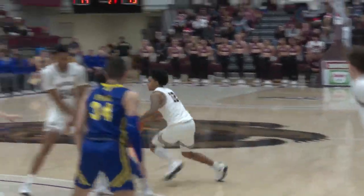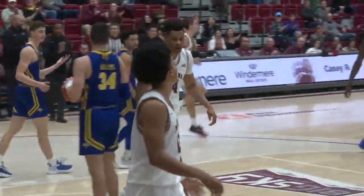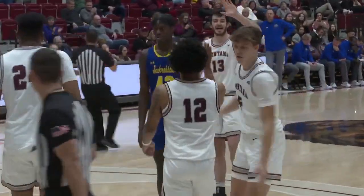Meanwhile, Moody finished with 20 points, and the Grizzlies get the big win over South Dakota State, 81-56, as they improve to 4 and 5. Reporting in Missoula, Kyle Hanson, MTN Sports.